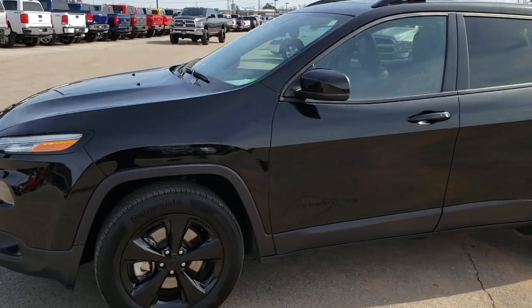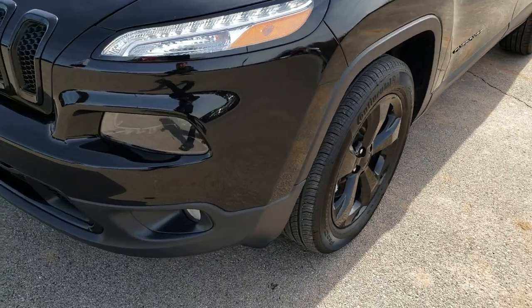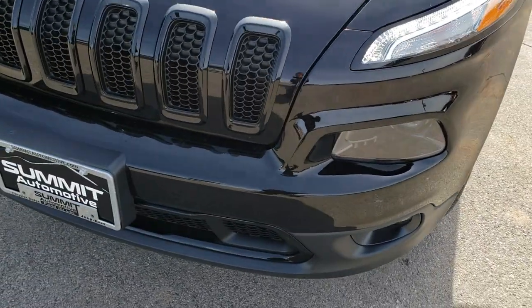This is talk number 9J276A. We are here at Summit Automotive in Fond du Lac, Wisconsin, your new and used Jeep headquarters.